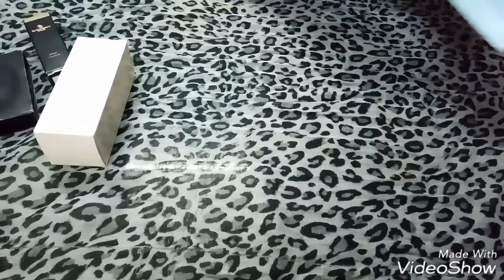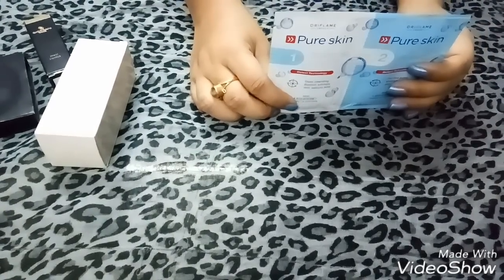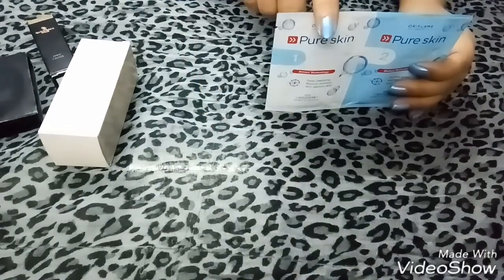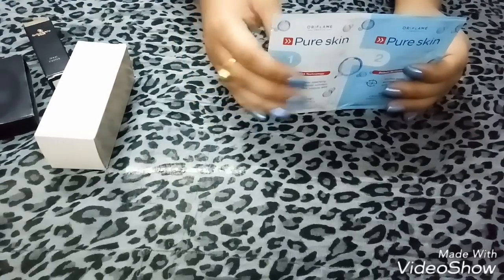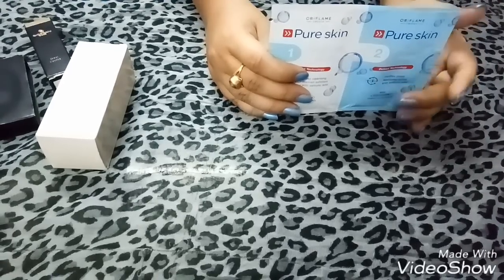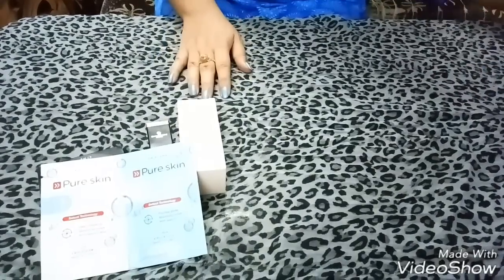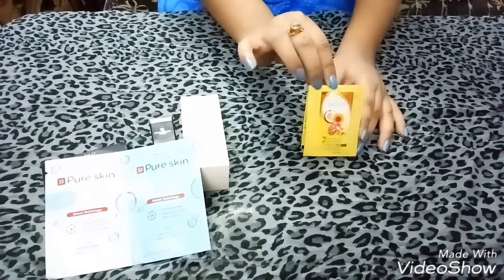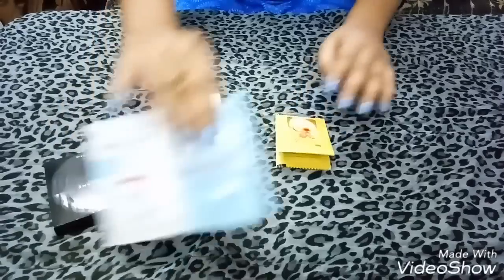The next product is the Oriflame Pure Skin Clarifying Scrub and Purifying Mask. This side contains the clarifying scrub, which contains 6 ml of product and helps in purifying pores. I am also including 2 sachets of Yvonne Natural Hair Care, each containing 5 ml, which helps in nourishing and refreshing your hair. That's all I have in my first giveaway hamper.